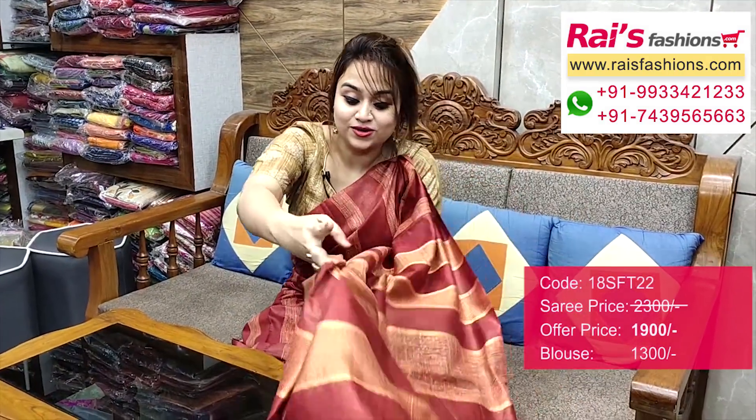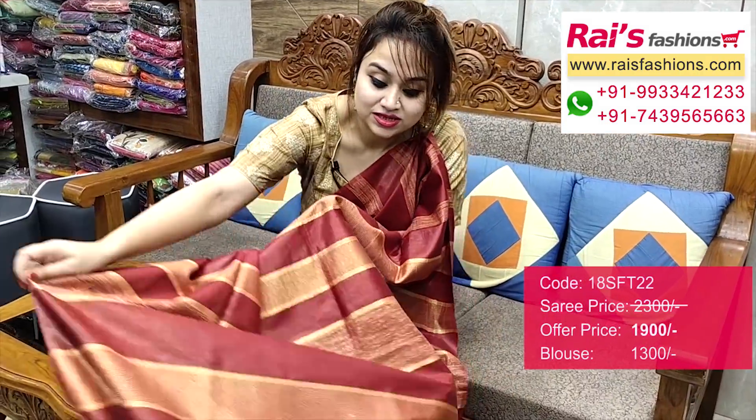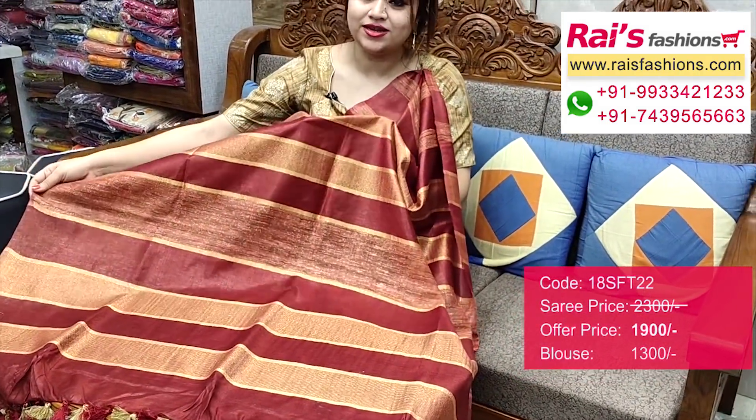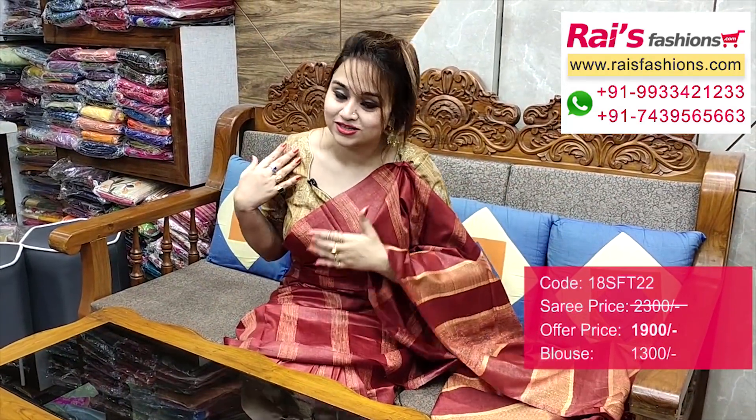Brownies maroon set. Pallu portions — same stripes design with golden jari highlighted stripes. Very trendy and smart, bright colour combinations. Beautiful jari and blouse also. If you want the same combo, please contact through WhatsApp. Hope you will like our collection. Thank you so much for watching the video. Don't forget to subscribe our channel. Keep browsing our website. Stay healthy, have a good day, take care. Thank you so much.